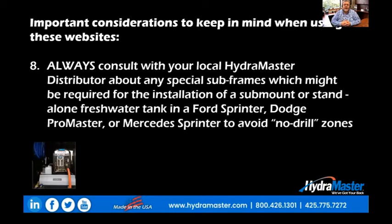And finally, always consult with your local HydroMaster distributor about any special subframes which might be required for the installation of a truck mount or standalone fresh water tank in any of the unibody vans, including the Ford Transit, the Dodge ProMaster, or the Mercedes Sprinter, so that you can avoid no-drill zones.